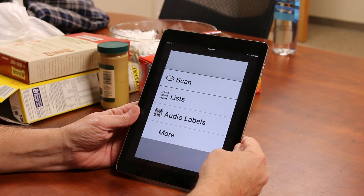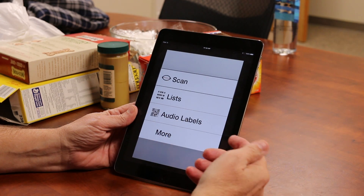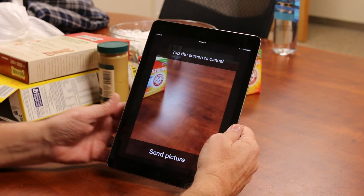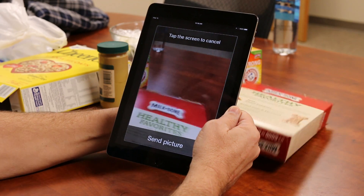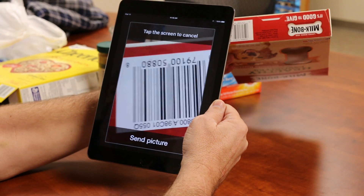I've already launched the app and the choices are here. The first one I'm going to show you is scan. Voiceover is on on this iPad, so I'm going to double tap to select that and then I'm going to bring a product into view. The nice thing about this app is that you just kind of keep moving the product around until the camera finds the barcode.